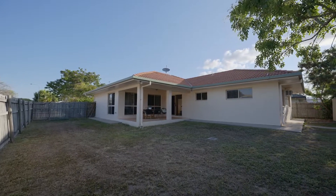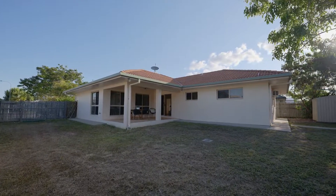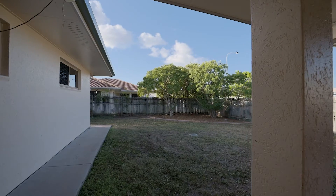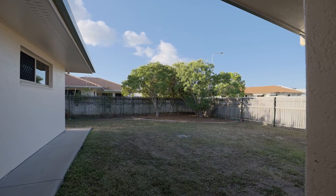A life outdoors is a life well spent, and here you'll love the patio which is protected from the afternoon sun and offers a great view of the backyard — an ideal vantage point, perfect for watching over the kids and pets.